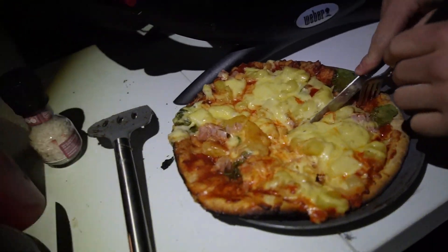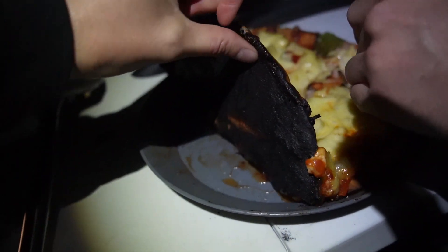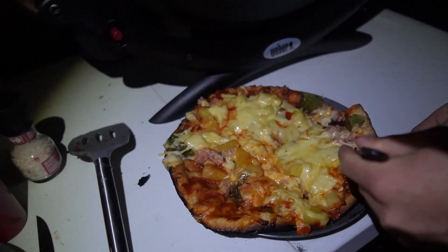Came up pretty well — near perfect! Matt doesn't want to show it but the bottom's just a little bit crisp. We just like a bit of crunch to it — gives it a texture, a bit of extra flavour. It's going to be delicious.